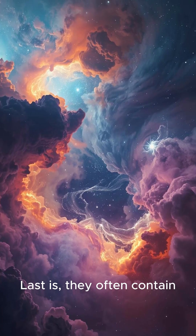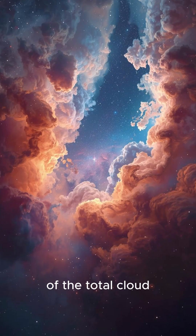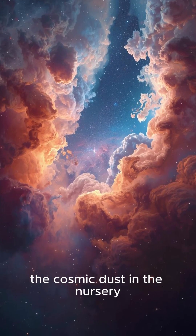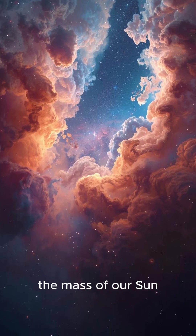Last, stellar nurseries often contain more mass in dust than in stars, though dust makes up a tiny fraction of the total cloud. The cosmic dust in the nursery alone can equal thousands of times the mass of our sun.